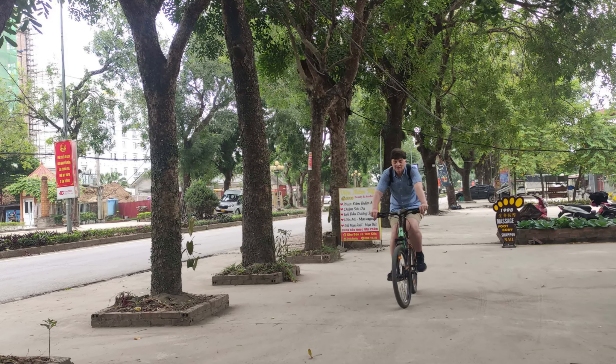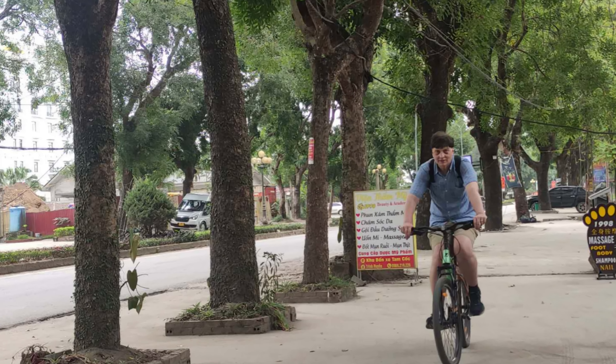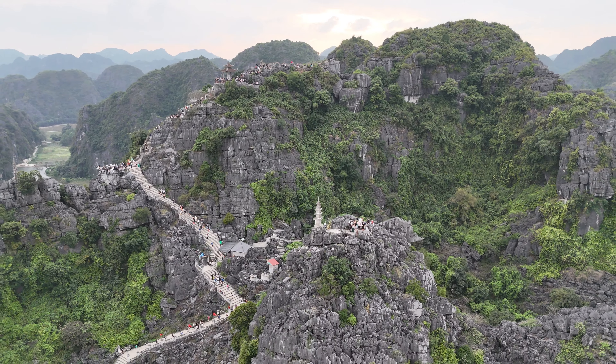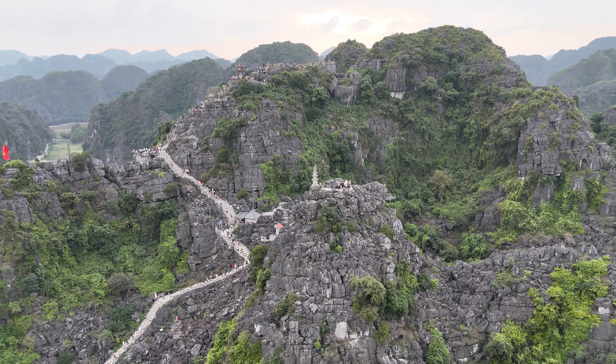After renting a bike for the equivalency of 2 to 3 US dollars per day and GPS on the phone, it's time to start out with this area's most popular attraction: Hong Mua, or Mua Cave.